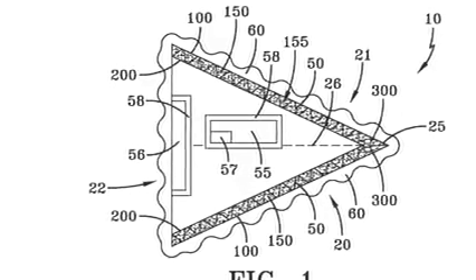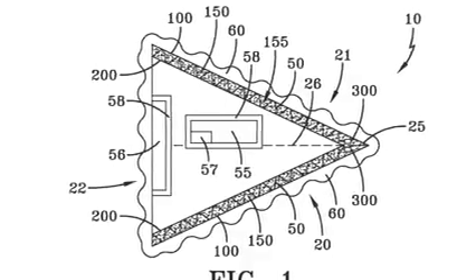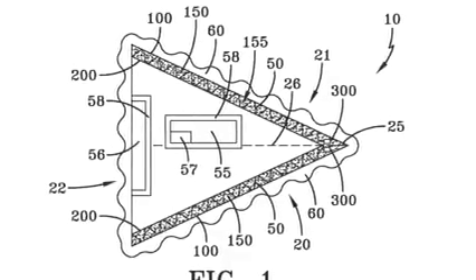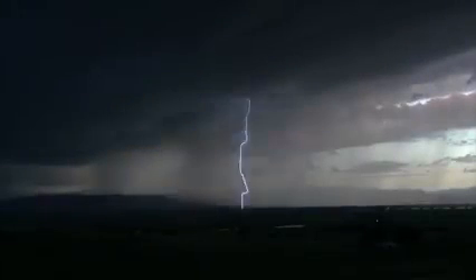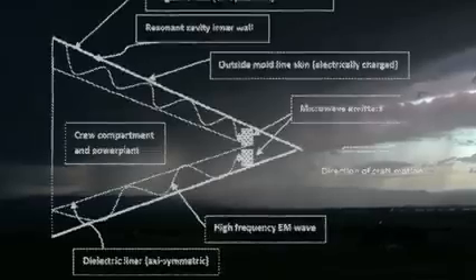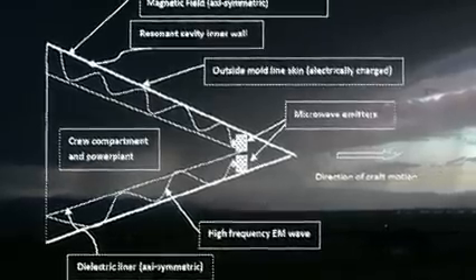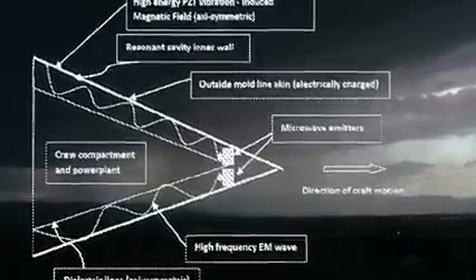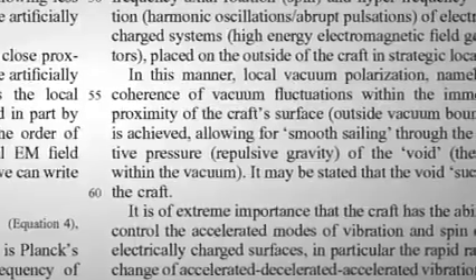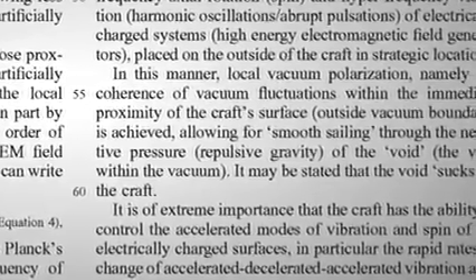Assuming a working generator is inside the craft, Pais suggests what matters next happens between the inner and outer walls. If this space is filled with a gas like xenon, microwave emitters powered by the generator could force the gas into a plasma. And here's the real leap — Pais believes this plasma-lined hull, surrounded by an electromagnetic field strong enough to stimulate its local vacuum, can achieve a state called macroscopic quantum coherence.